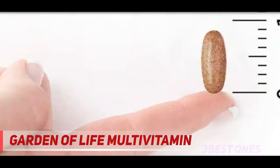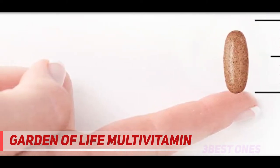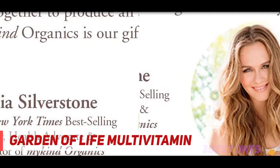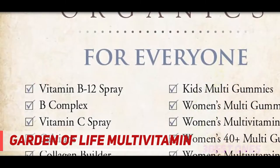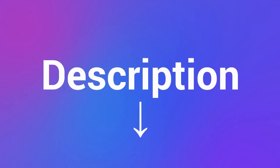Methylcobalamin — keep your energy and metabolism up with 300% daily value of vitamin B12. Certified organic multivitamin, vegan, gluten-free, non-GMO verified whole food multivitamin with no synthetic binders or fillers. Check out the description for more information and the latest price.